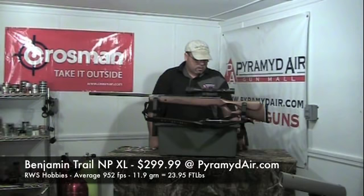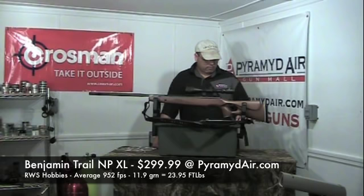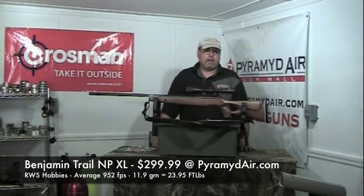In .22 caliber, this rifle shot the Hobbies. The high was 958 fps, the low was 948 fps, the average was 952 fps with a difference of only 10 feet per second. That's extremely consistent velocity out of a gas ram gun.